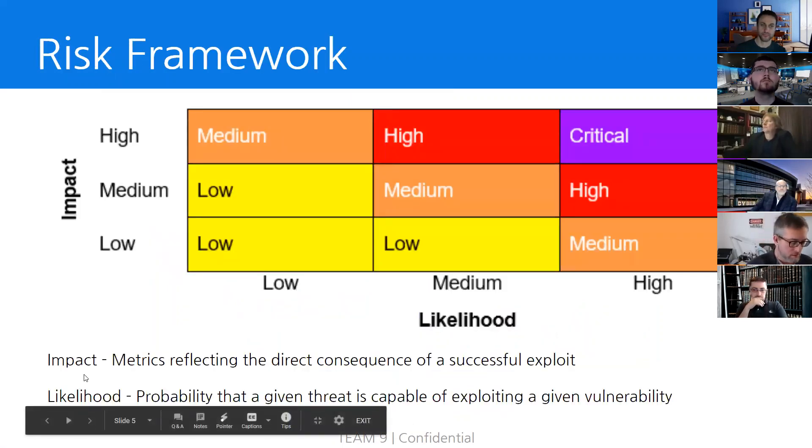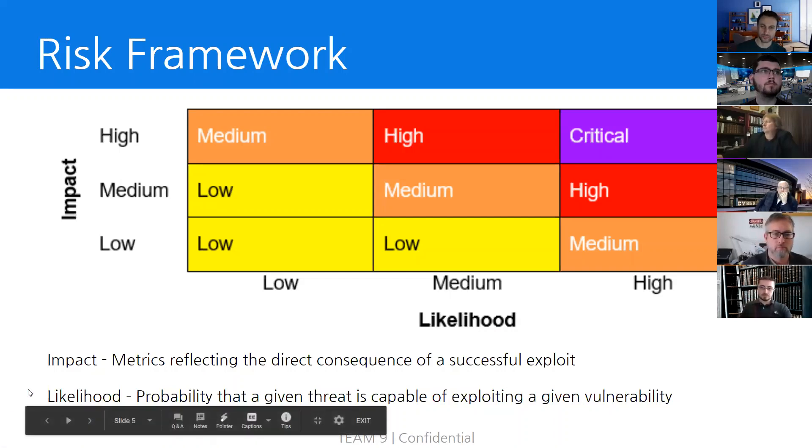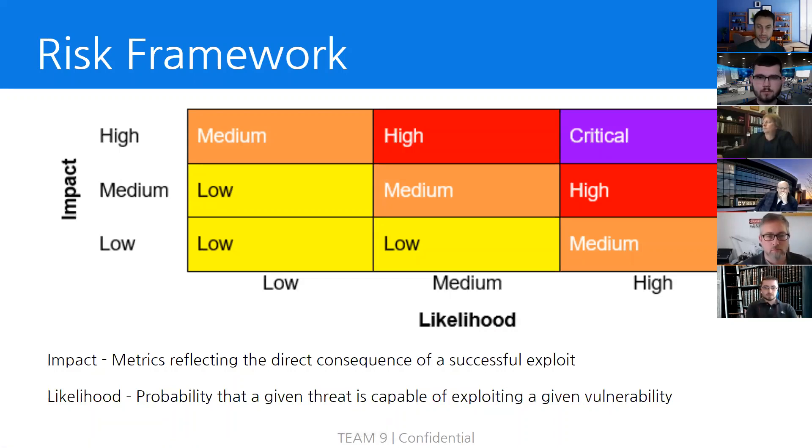Also, to keep in mind, due to the sensitive nature of industrial control systems within NGPU, Team 9 wanted to take extra precaution during our engagement to ensure as much uptime as possible for critical infrastructure. To assess risk within NGPU's network, Team 9 utilized a risk assessment gradient, which focuses on two categories: the impact, which are consequences that can occur if a vulnerability is exploited, as well as the likelihood of an attacker exploiting a given vulnerability. For example, if we find a vulnerability that is deemed high impact and high likelihood, this would be defined as a critical finding.